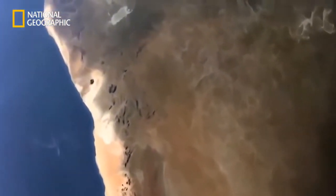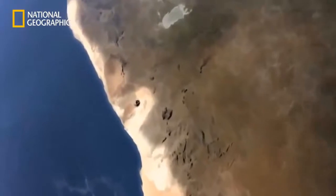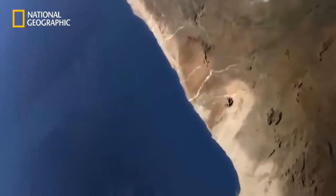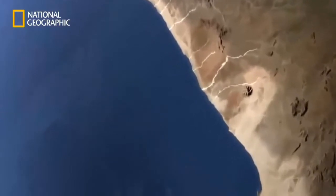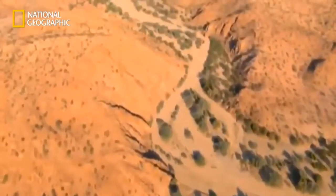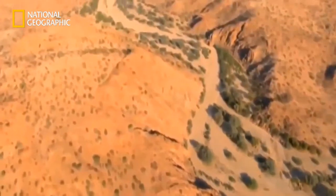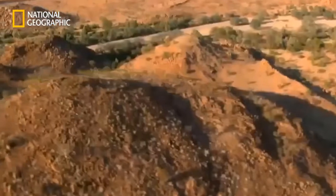Namibia lies in southwest Africa. The Namib Desert stretches for almost 2,000 kilometers along the coast. To the north, the desert is crisscrossed by several dry river valleys. One of them is the Huanib Valley, which runs through the desert for several hundred kilometers and ends in the sea.